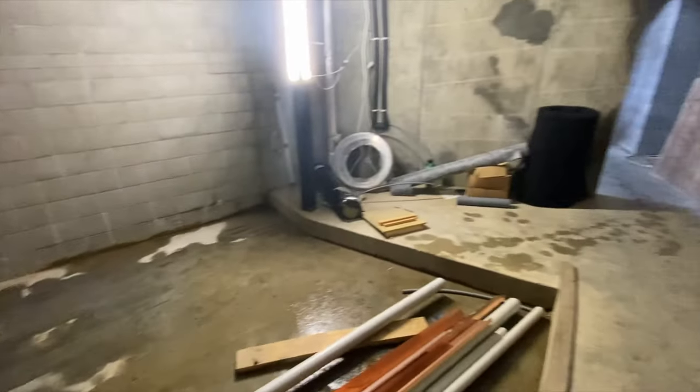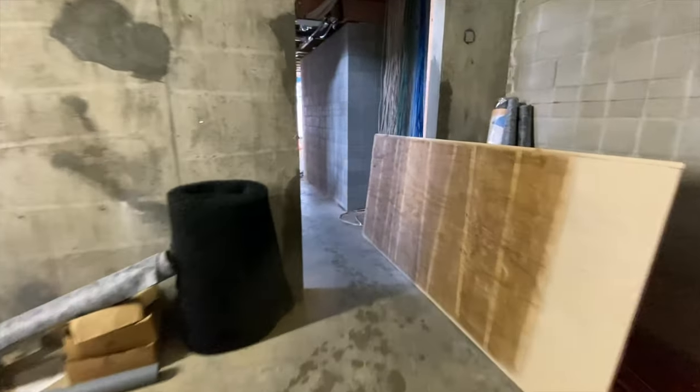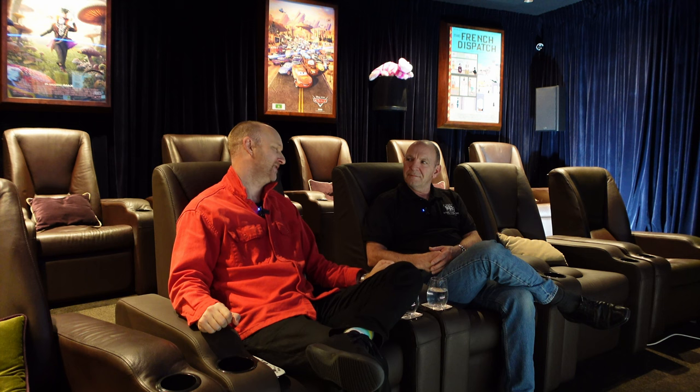Looking back, it's a massive expense to dig additional volume out of the ground, reinforce it, waterproof it, and structurally build above it to support the rest of the house. But absolutely no regrets. I didn't count on how it would actually feel to be in it myself. When we first scooped it out and put the chairs in and I walked in for the first time, I got it — it's like no other cinema.